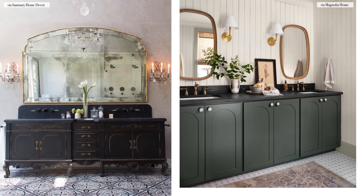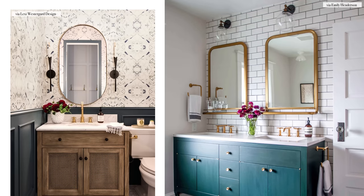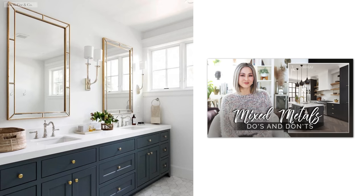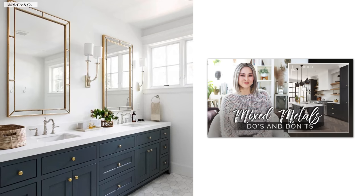You can also get a little fancier with your selection and coordinate the trim of the mirror to the trim of the lighting. You can mix metals in the bathroom and have your faucet be one finish, the lighting another, and the framed mirror can coordinate with either the vanity lighting or your faucet. Make sure you check out my video, How to Mix Metals, for more bathroom lighting and mirror tips.